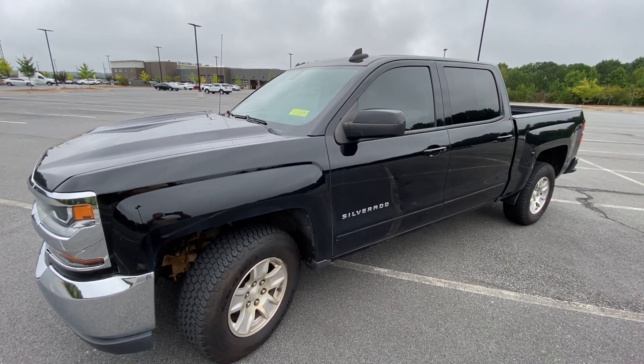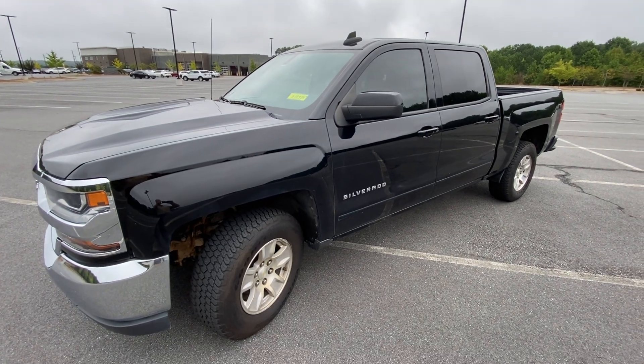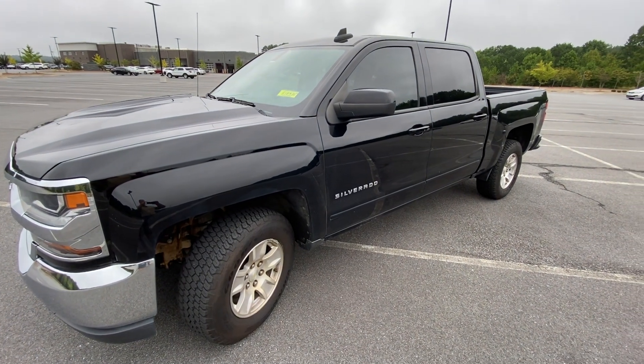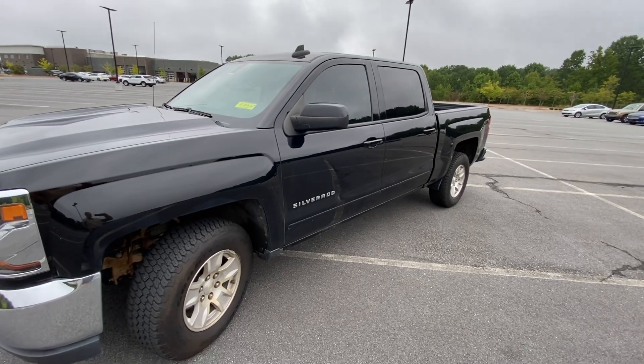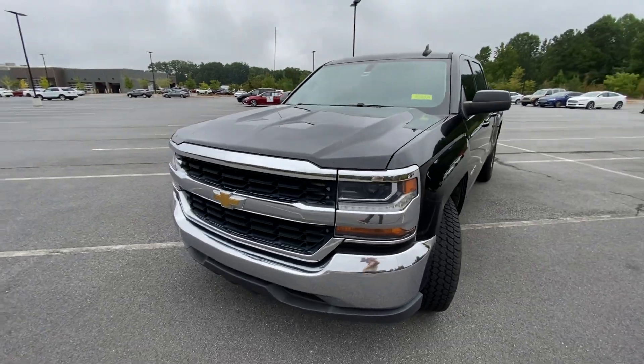Hello, this is Mark Miller from Sullen Nissan Cherokee County. It's my privilege to share with you this 2016 Chevy Silverado that we literally got in last night on trade. Let's take a quick walk around it.